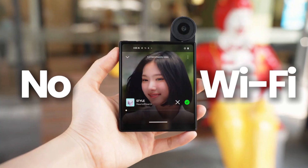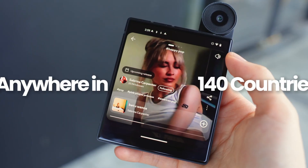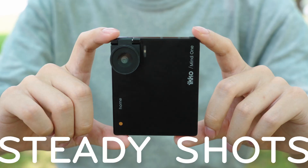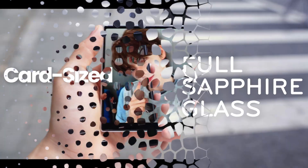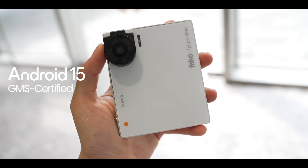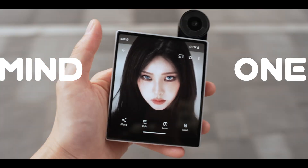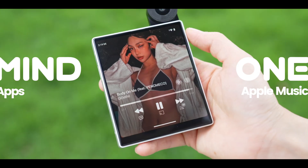Now let's talk about what might be its most talked-about feature: pre-built-in global AI internet. According to the makers, this phone provides complementary internet access in over 60 countries. This could be a game-changer for travelers, allowing you to stay connected without worrying about roaming charges or searching for Wi-Fi. The AI in the name likely plays a role in how this connectivity is managed and optimized across different networks.